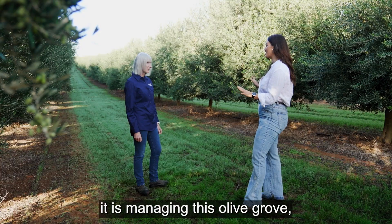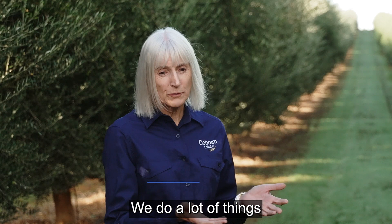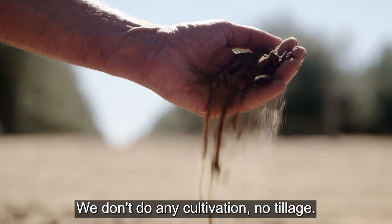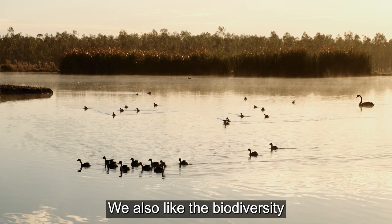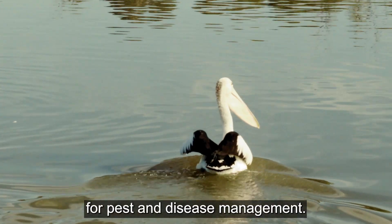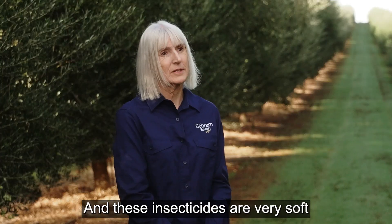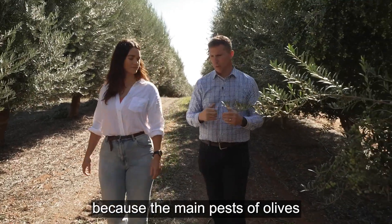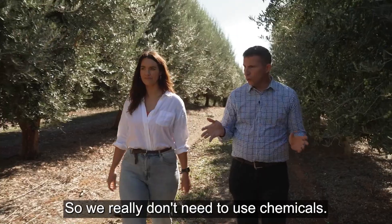Ruth, I can't even imagine how complex it is managing this olive grove, but how do you ensure you're looking after the land as well as maximising the yield? We do a lot of things to improve the organic matter and organic carbon in the soil because it really sustains a lot of life in the soil and the biology. We don't do any cultivation, no tillage. Everything that we prune from the trees gets returned to the soil. We also like the biodiversity that encourages, and that's really important for pest and disease management. We're also phasing out any insecticides that can damage beneficial insects, and these insecticides are very soft on the environment. The fact that Australia is so isolated helped us as well because the main pests of olives — the olive moth and the olive fly — are not present in Australia, so we really don't need to use chemicals.